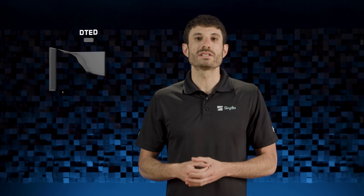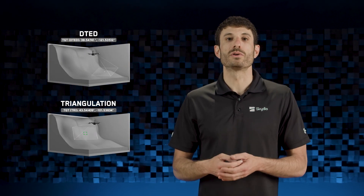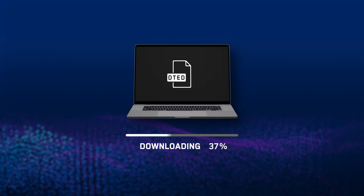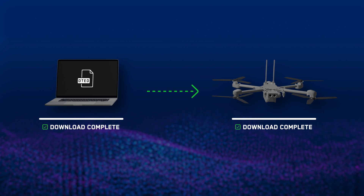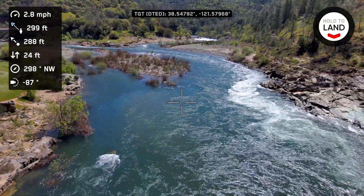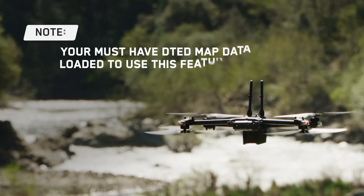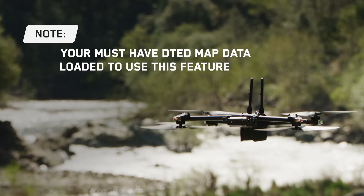With your Skydio X2, we're excited to offer you early access to a new feature which gives you the ability to generate coordinates for a point of interest in two distinct ways. First, you can load digital terrain elevation data, or DTED maps, onto your drone. Using the terrain data as a reference, your drone will display the real-time coordinates of the ground level position at the center of your crosshairs. You must have DTED map data loaded for the specific location you are flying to use this feature.